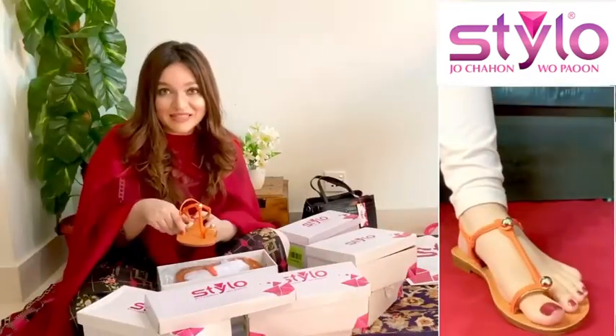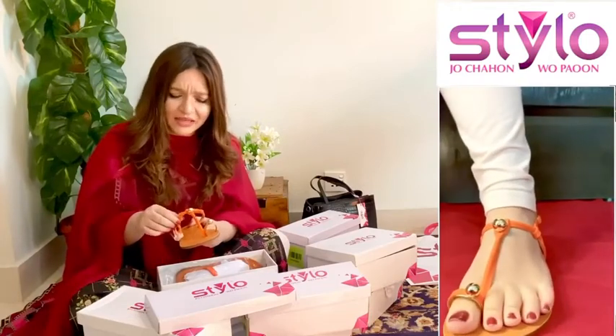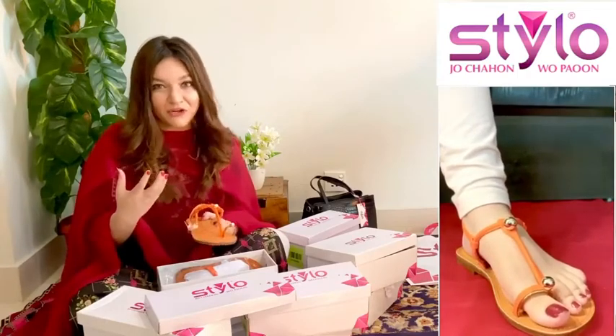The first pair which I got for myself are these orange flats. They look very comfortable and look stunning. And we can always pair them with blues and greens, you know, a bit of a contrast.